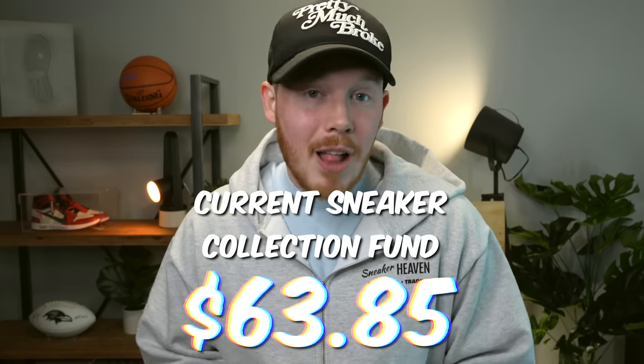But before I let you guys go, we now have a new sneaker collection fund of $63.85, which is less than I would like. But we've got some pretty crazy sneakers for sale on eBay, so hopefully those move. If they don't, we've still got enough money to grab some more stuff at thrift stores and Goodwills. So we should be OK. Thank you all so much for watching — make sure to hit that subscribe button down below if you haven't yet, and I'll see you all in the next one.